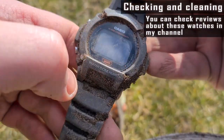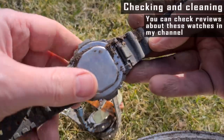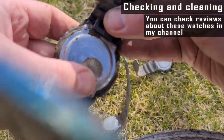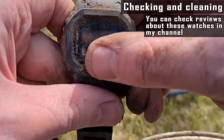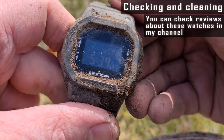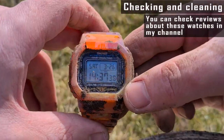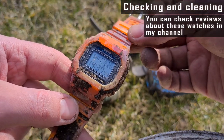Casio - it has scratches, as you can see. It's a mineral crystal but it's scratched. It's working also. Which is also working good. Actually it's a surprise for me because I didn't believe that all watches would work okay.